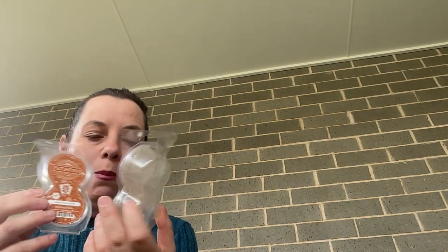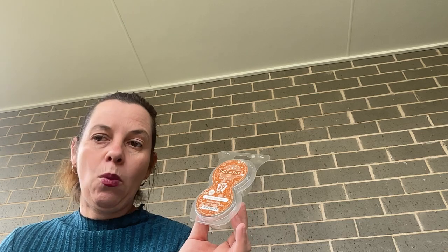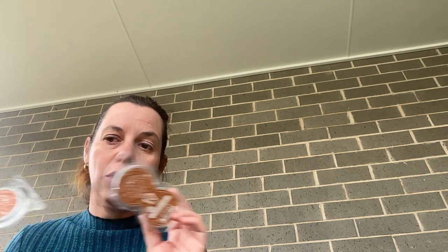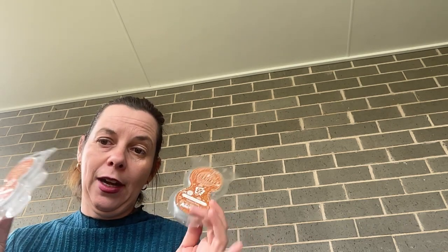Currently in it, it has four maple rum cake Sensi pods going. They've been going for about a week. When I first popped these in, it filtered out of my little living room area — I've got them in my office little living room — and it actually filtered out into the bigger living room area and you could smell it. It's now, after a week, more contained in that smaller living room area, but still really filling up that space nicely.